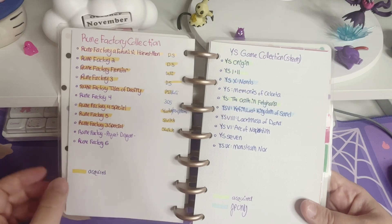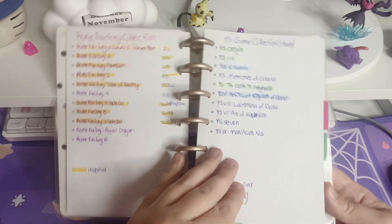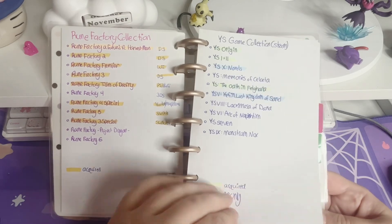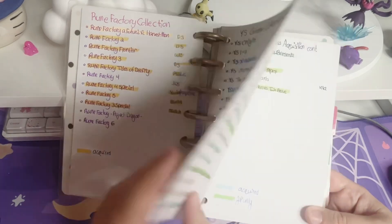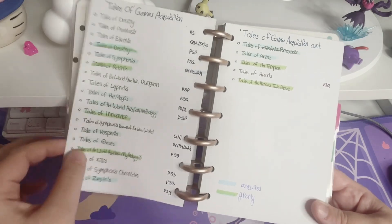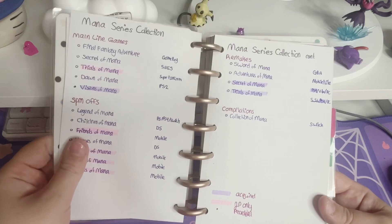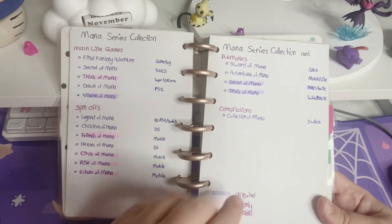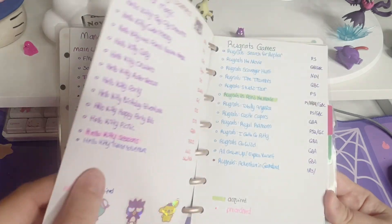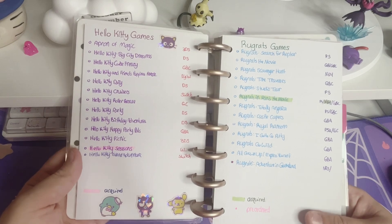I've got Rune Factory, which I'm almost done with. And then the Yeast Collection — I've been working on that, but only on Steam, not physically. The Tales of Games. The Mana Series, which I think I have more than I've highlighted — I might have to double check that one. Hello Kitty Games, which I just got another one — I need to update this.